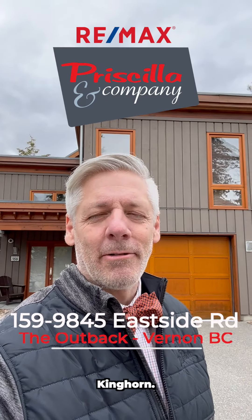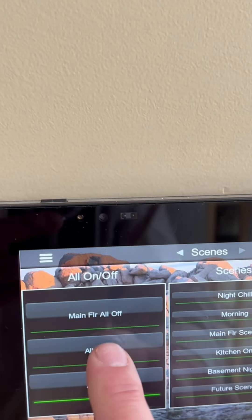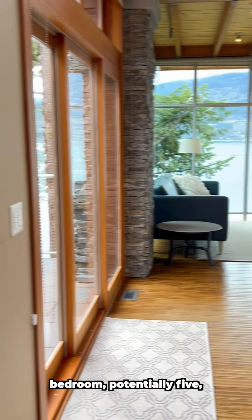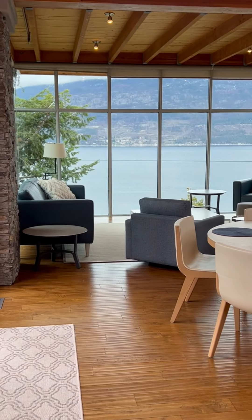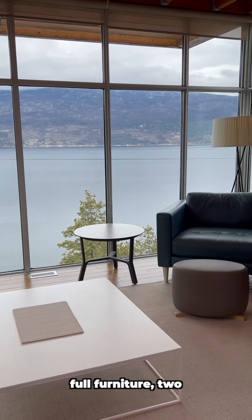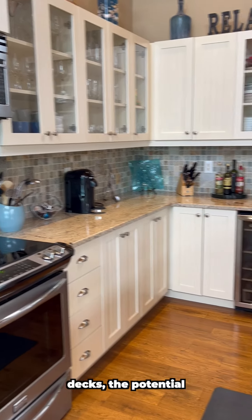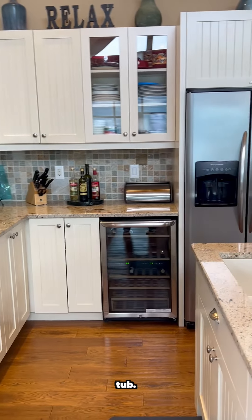Hi, I'm Michael Kinghorn. Welcome to number 159 in the Outback. This spacious four bedroom, potentially five, beautiful home at the Outback comes with full furniture, two boat slips, two decks, and the potential for a hot tub.